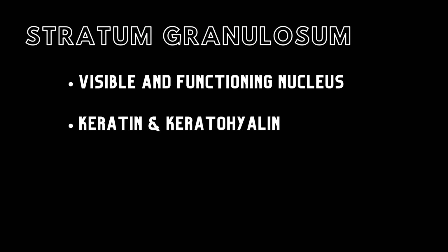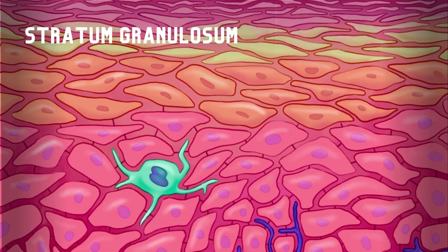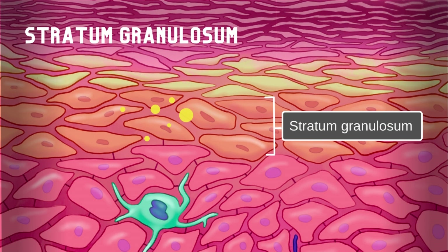Above the stratum spinosum, the stratum granulosum is the last layer that contains cells with a visible and functioning nucleus. These cells produce proteins called keratin and keratohyalin to protect against microorganism threats. Stratum granulosum cells also release lipid-rich granules through exocytosis to make the skin water-resistant.